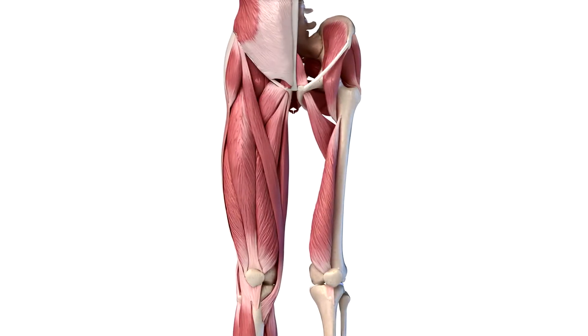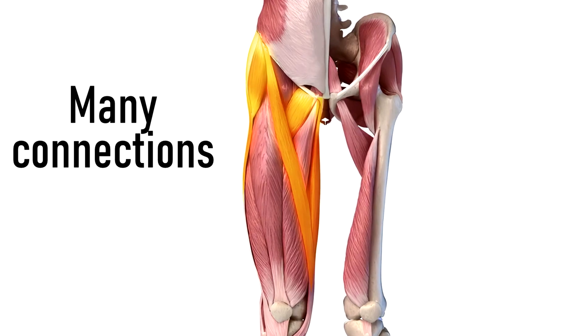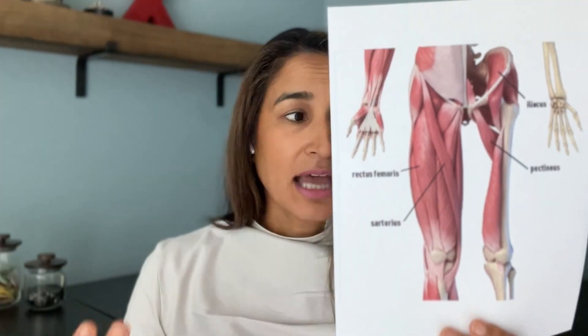Last but not least, even while treating the scar tissue and the adhered organs, we must also address the surrounding muscles. All the muscles around the abdomen, low back, and hips can contribute to the pain. Looking at this model, you can see that the abdomen has many direct and indirect connections to muscles around the hip, pelvis, low back, inner thighs, and up and down the entire body. Treating the muscles surrounding this area is equally as important as treating the scar tissue itself.